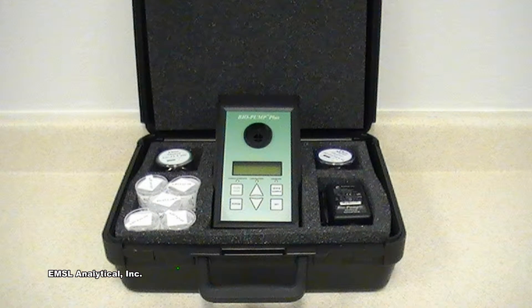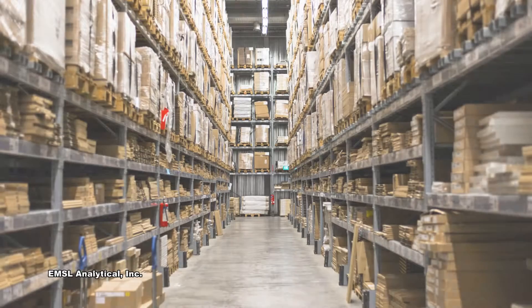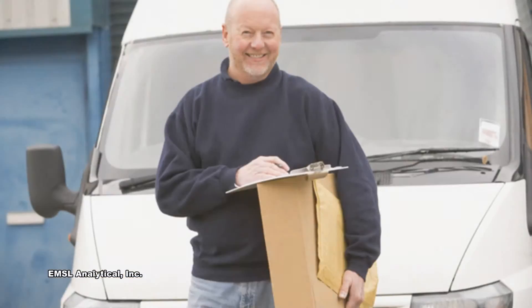EMSL also offers all of the sampling supplies and equipment needed to perform IAQ investigations. They have multiple fully stocked warehouses filled with advanced instrumentation that can be rented or purchased.